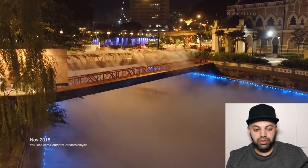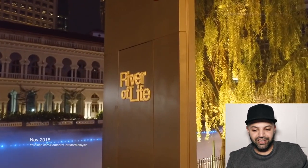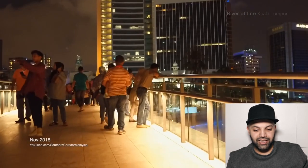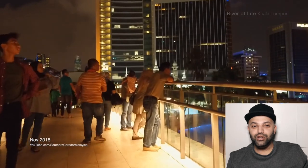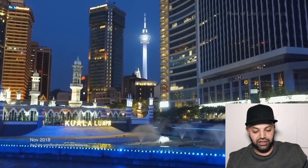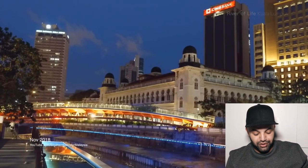Look at the amount of people who just go to basically see that River of Life. Wow, that would be a place to visit for sure. If I ever head to Kuala Lumpur, that would definitely be a spot to check out because it's beautiful, mashallah.